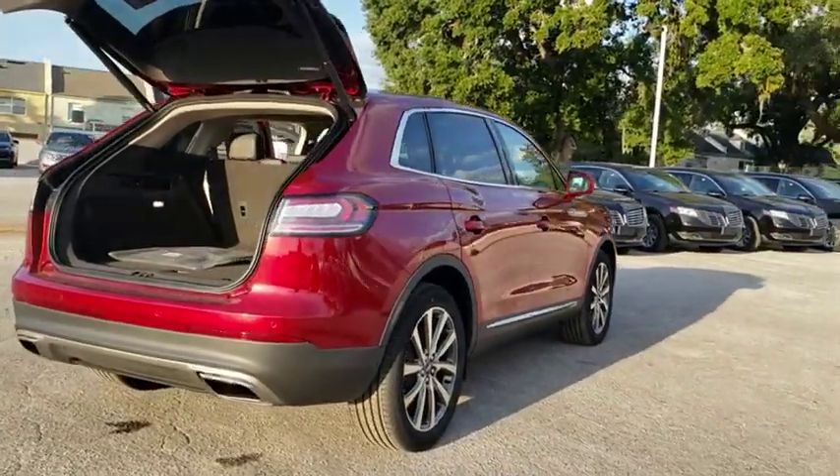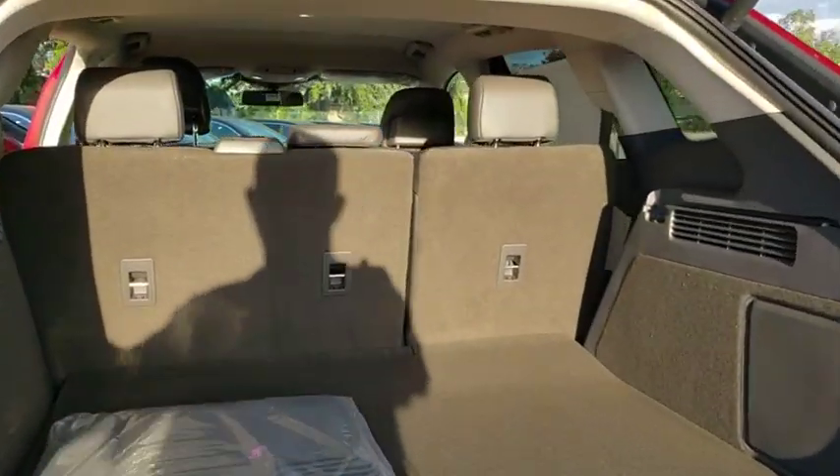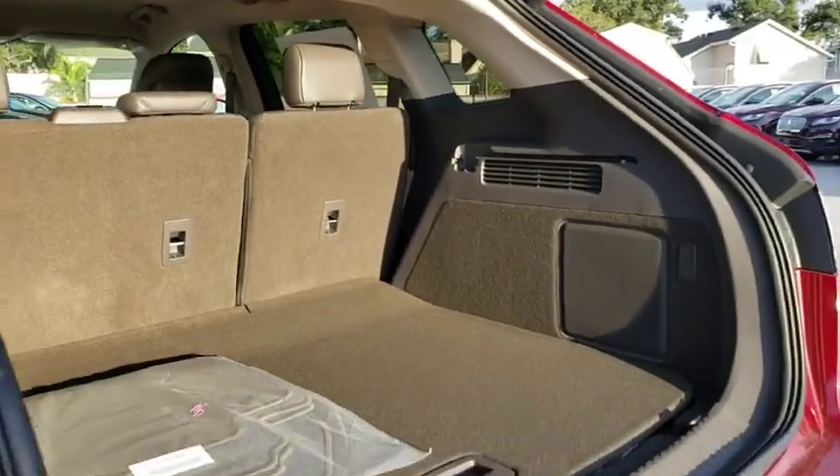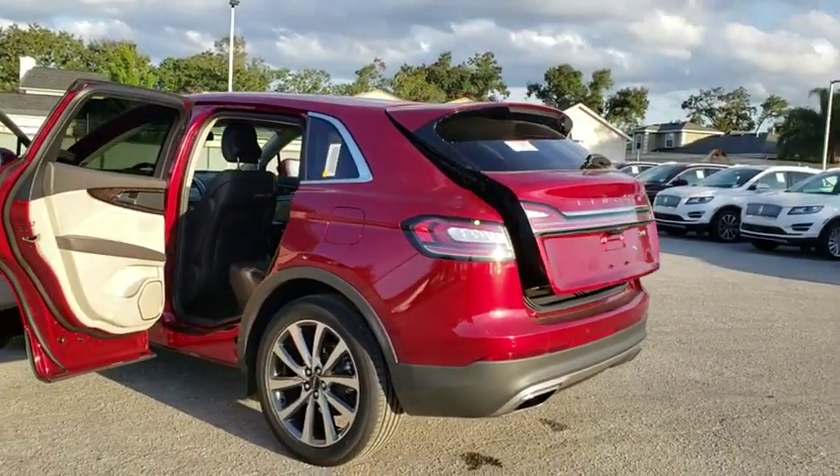Keyless entry, remote engine start, power liftgate, stability control, traction control, lane departure warning, steering wheel audio controls, backup camera, power passenger seat, anti-lock braking system.